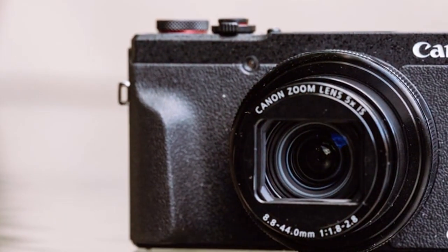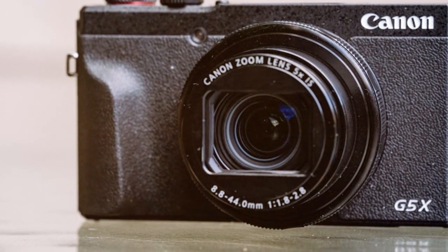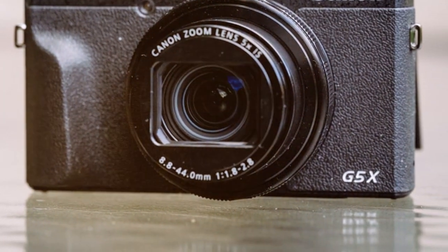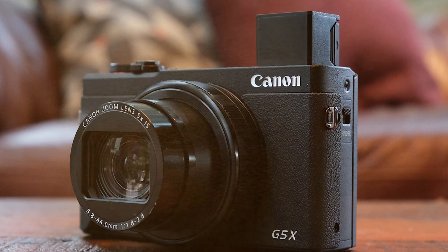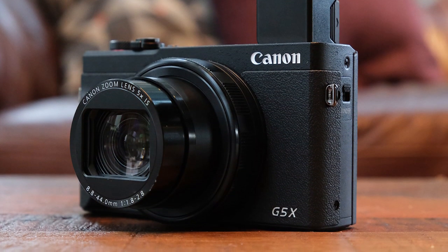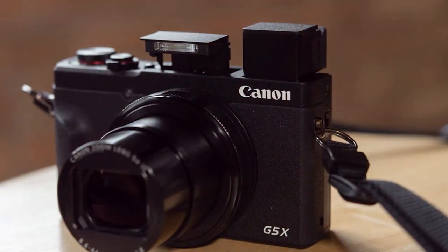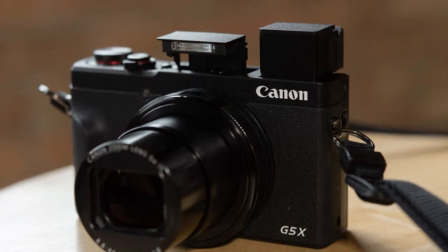This camera's compact design and lightweight build make it a great choice for photographers on the go. It's perfect for travel, street photography, and everyday shooting. Plus, its built-in Wi-Fi and Bluetooth connectivity make it easy to share your work with others. Whether you're a photography enthusiast looking for a versatile and portable camera or a content creator in need of a compact yet powerful tool, the Canon PowerShot G5X Mark II won't disappoint.